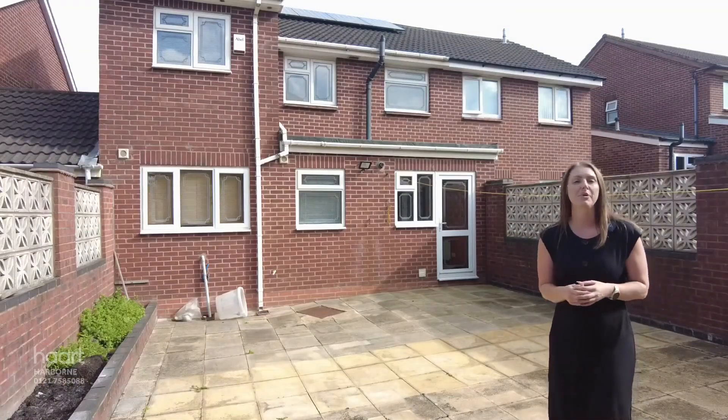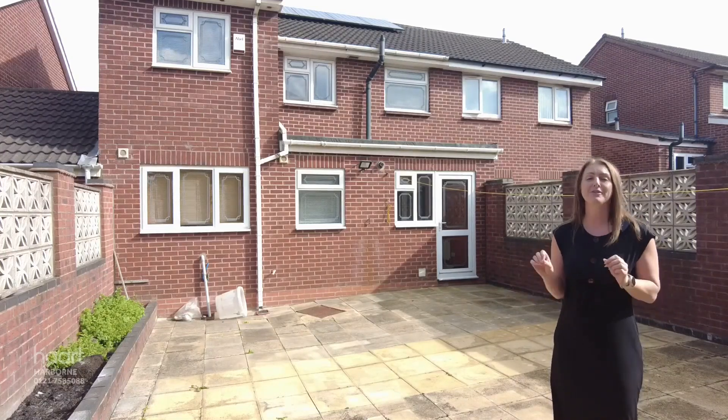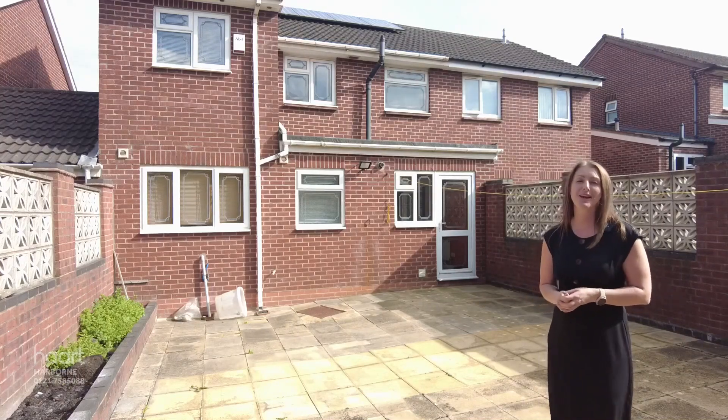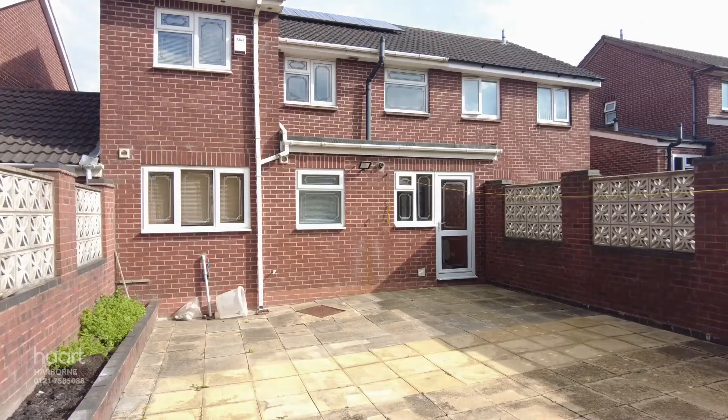As you can see from watching the video, this property is ready and waiting for a buyer to come and put their stamp on things. The same can be said for here in the low maintenance rear garden. So if you think this property could be the one for you, give Heart a call before it's too late because all of this could be yours. We'll see you next time.